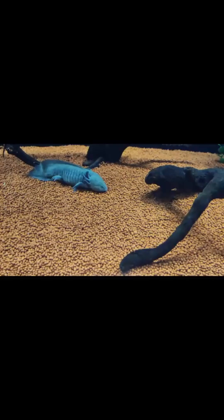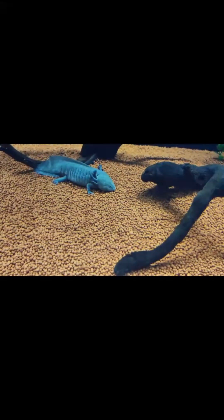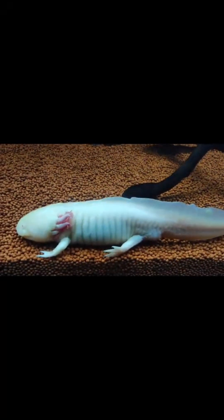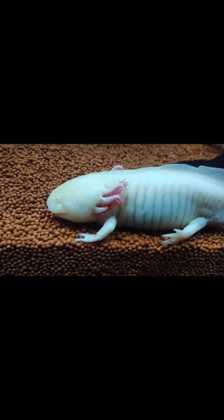It can regrow its entire body. It can regenerate lost limbs, including its legs, tail, heart, spinal cord, and even parts of its brain.